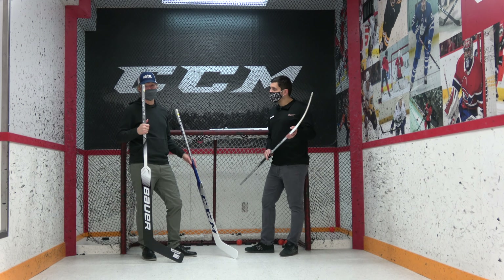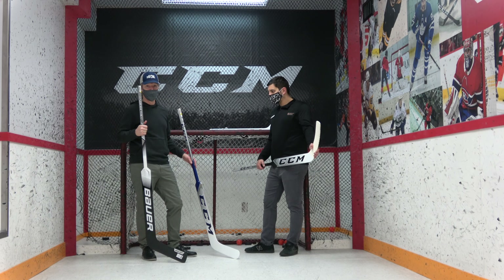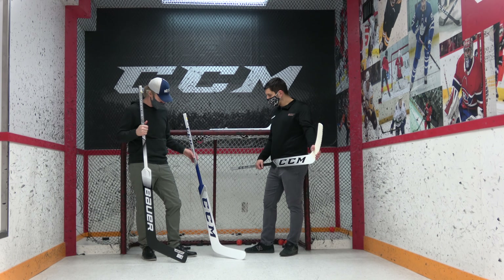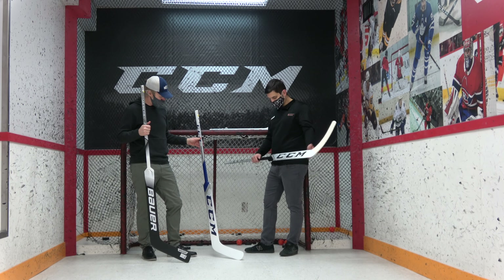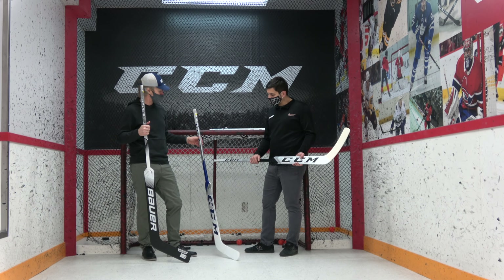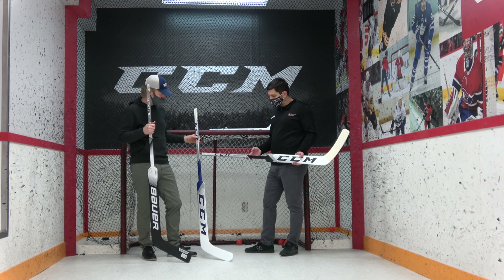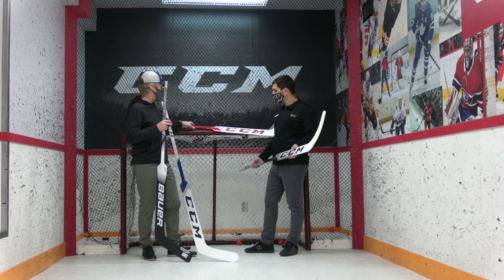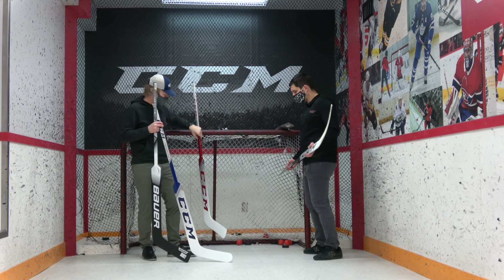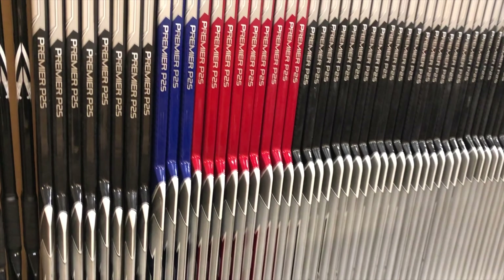On sale right now for $65.95 — cheaper than we used to be able to get base model foam cores, which is kind of where we're at with the composite models. You've still got, at least right now — we'll see how long they last — some custom colors in this Premier P2.5. I'm holding right now a 25-inch paddle in solid blue, there's a black over our shoulder, and we've got a red Crawford curve 25-inch paddle as well. Some really nice options there.